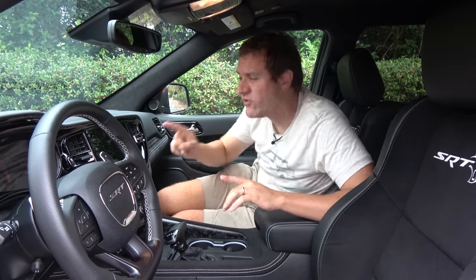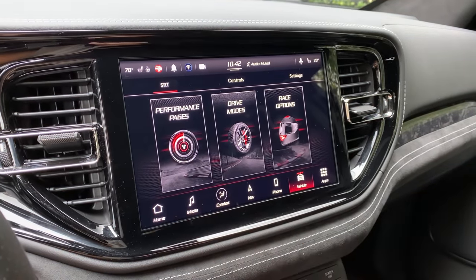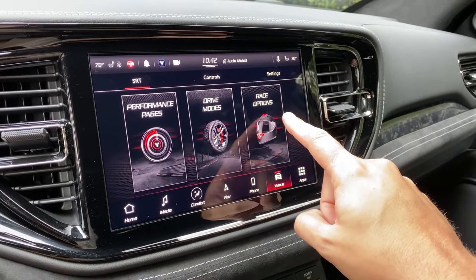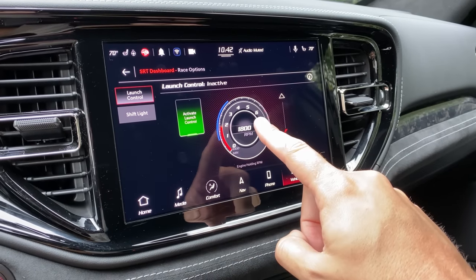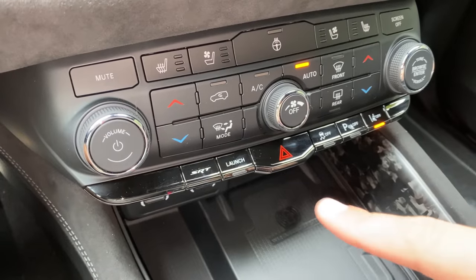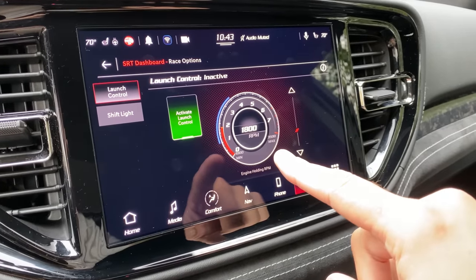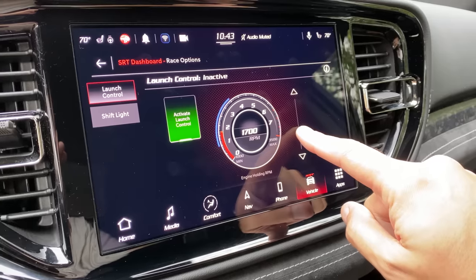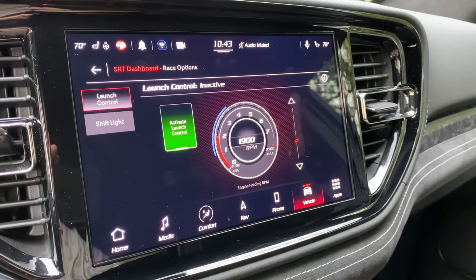You go into your SRT dashboard and you are presented with three different choices. Starting with race options — you can configure two rather interesting things you can't normally do in a three-row family SUV. The first is launch control. You can activate it through this screen, or more quickly by pressing a little button in the center control stack. It's also for configuring what RPM you want the vehicle to launch at — from a tame 1,500-1,800 RPM all the way up to the highest RPM possible to spin all four tires.